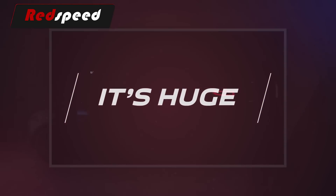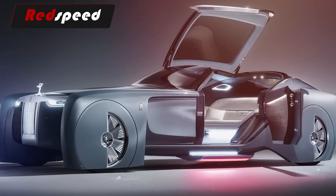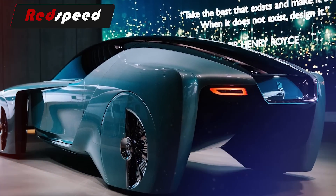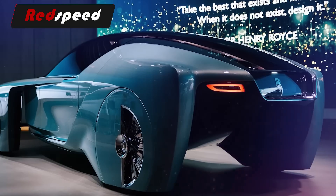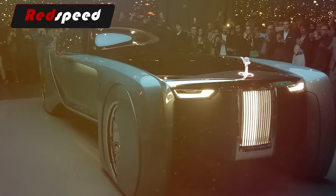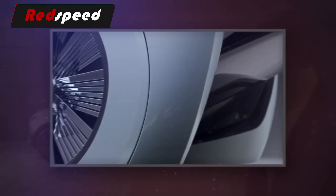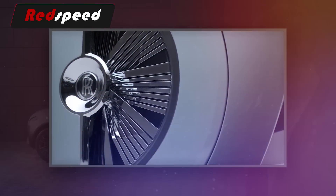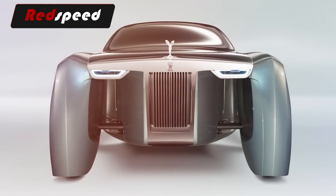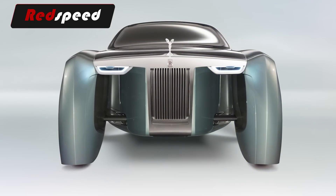The Rolls-Royce 103EX is big — very big. It's imposing, and wherever it goes, one can't help but notice its presence. It measures 19.4 feet in length, stands about 5 feet tall, and has a front end that seems too long for its own good. There's glass at every angle of the car, and its large wheels are half-covered. The 103EX also has a monstrous grille that's much larger than Rolls-Royce has ever used before.